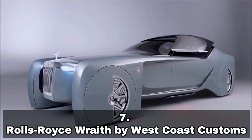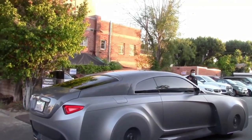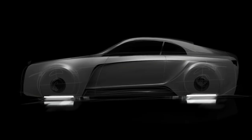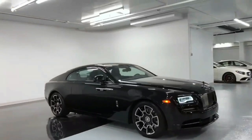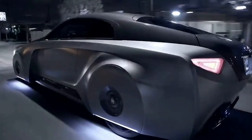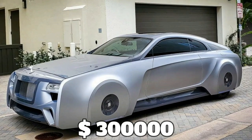Number 7: Rolls-Royce Wraith by West Coast Customs, $330,000 US dollars. Although coach building is no longer as popular as it once was, there are still many businesses that will take a luxury car and completely disassemble it before reshaping it to their clients' specifications. West Coast Customs introduced a unique model in 2021 with a very futuristic appearance. Originally a 2018 Wraith owned by pop musician Justin Bieber, it was styled after the Rolls-Royce 103EX concept, took three years to create, and cost $300,000 US dollars.